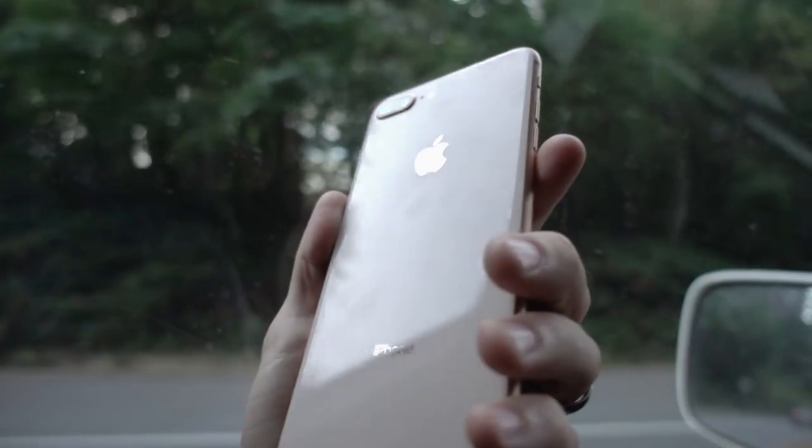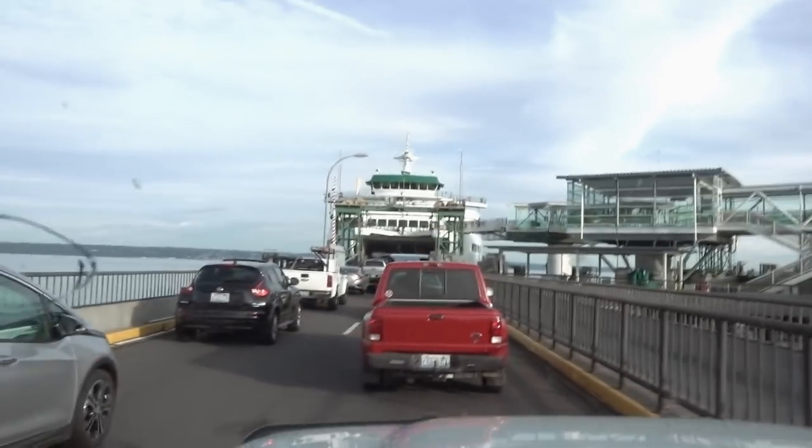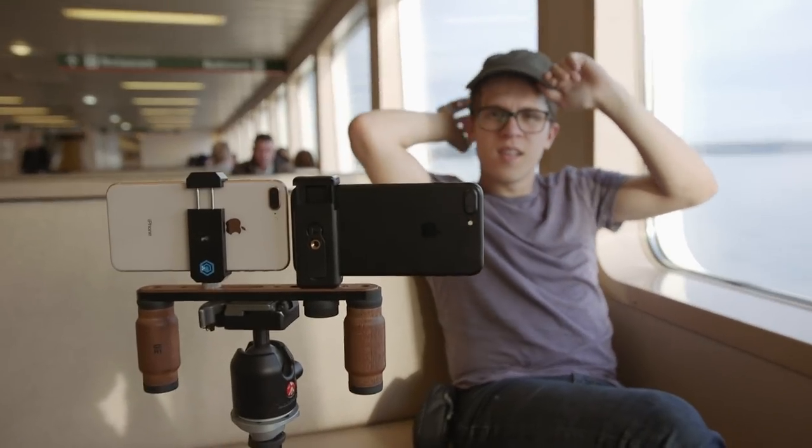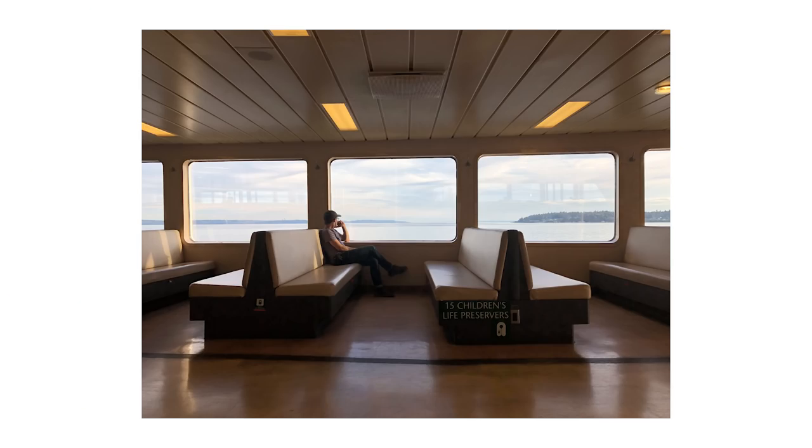We wrapped up on Bainbridge Island and headed back on the ferry. On the return trip we got a depth effect shot we were really happy with — when the background falloff is simpler, like a plain sky, it processes the image much more naturally. Everything so far was looking really great and pretty evenly matched, but we were excited to test the low light capabilities later that night.